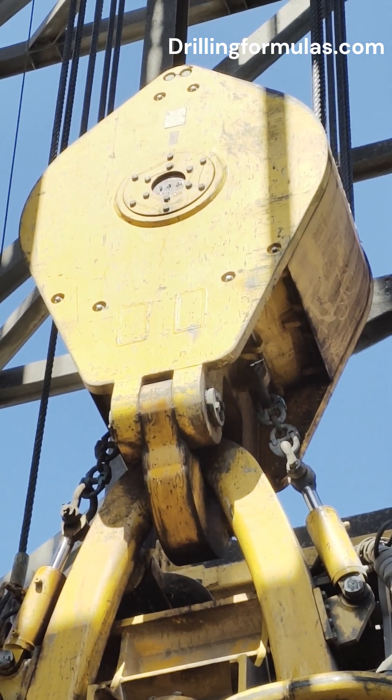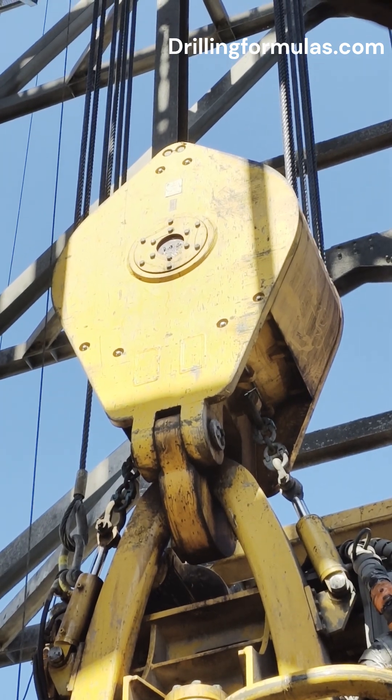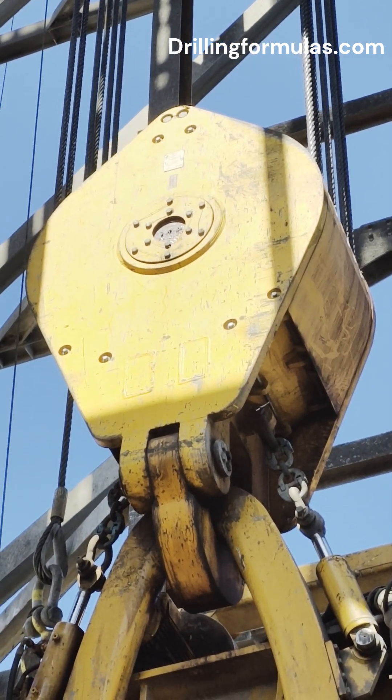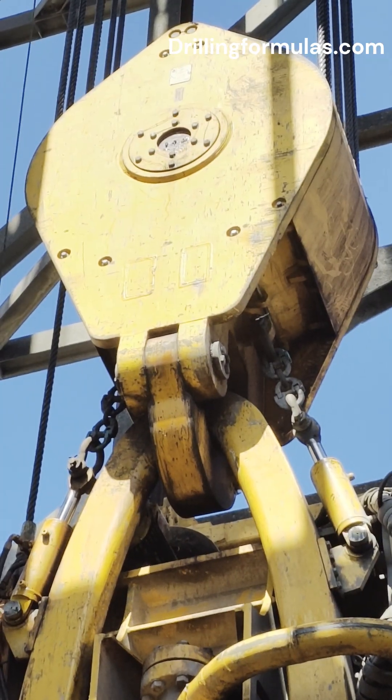Two: supporting the drill string. During drilling operations, the traveling block suspends the weight of the drill string. This weight can be substantial, and the traveling block, through its pulley system, helps distribute this load, reducing stress on the drawworks of the drilling line.